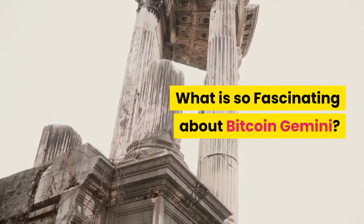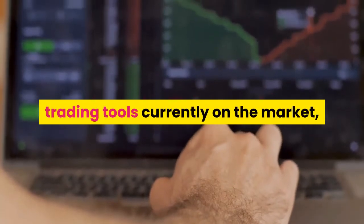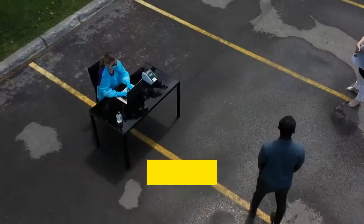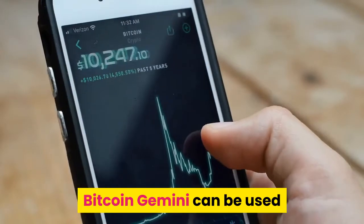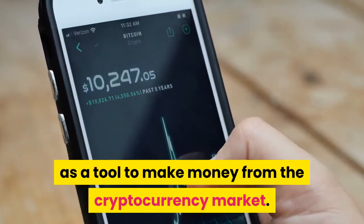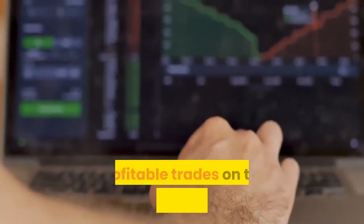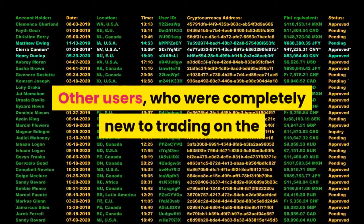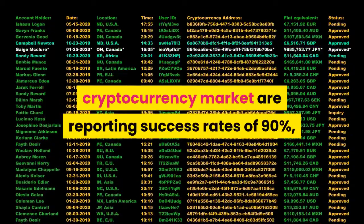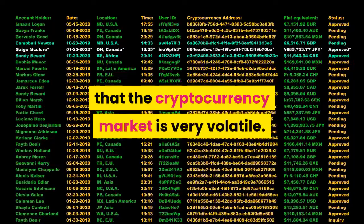What is so fascinating about Bitcoin Gemini? Since there are tons of automated trading tools currently on the market, our team was keen to find out what makes Bitcoin Gemini so significant. We tested all of the features and found that Bitcoin Gemini can be used as a tool to make money from the cryptocurrency market. The platform uses intelligent technology to find profitable trades, and other users who were completely new to trading are reporting success rates of 90%, which is quite impressive seeing that the cryptocurrency market is very volatile.